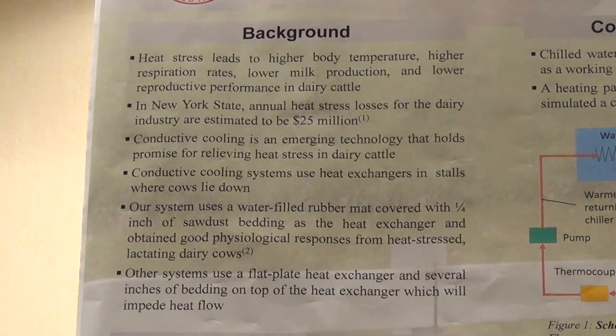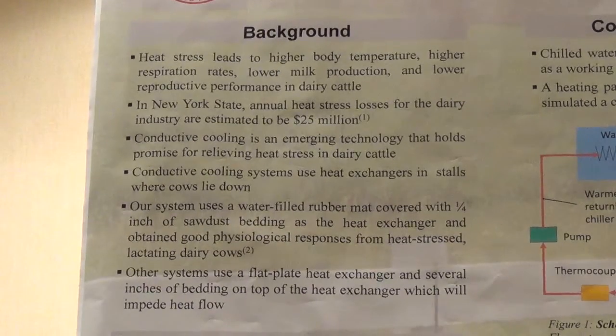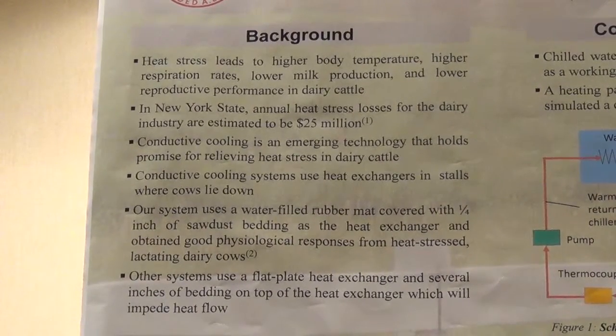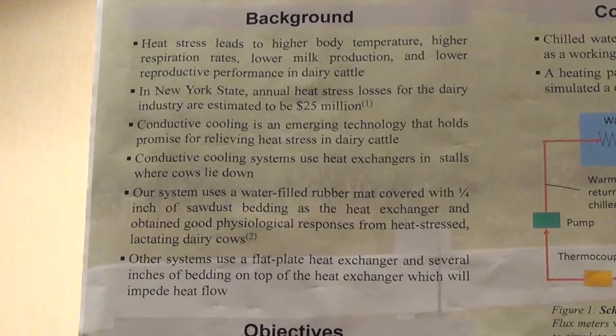However, in our system that we tested, we got good results when we used a waterbed as the heat exchanger and had only a thin layer — about a quarter inch of bedding — on top of the waterbed. This allowed the cow to be in almost direct contact with the heat exchanger, and we appeared to get considerably better results than other systems that use thick bedding. We believe this is because of greater heat transfer when the cow is in closer contact with the heat exchanger.